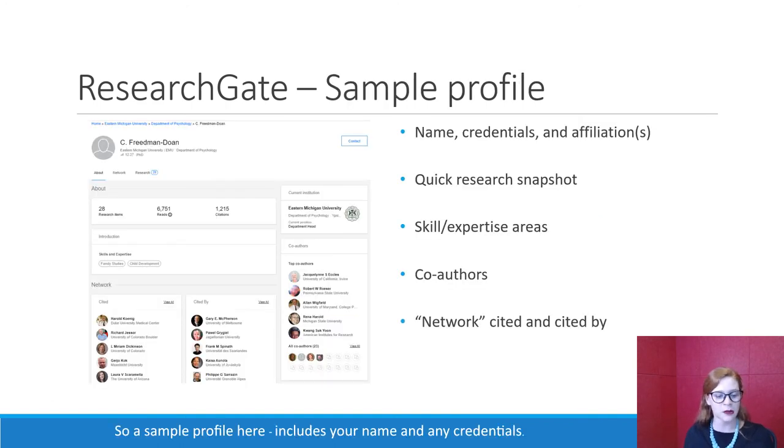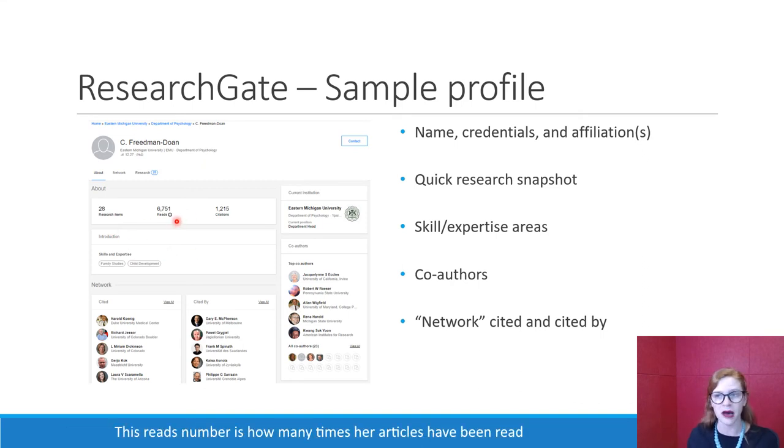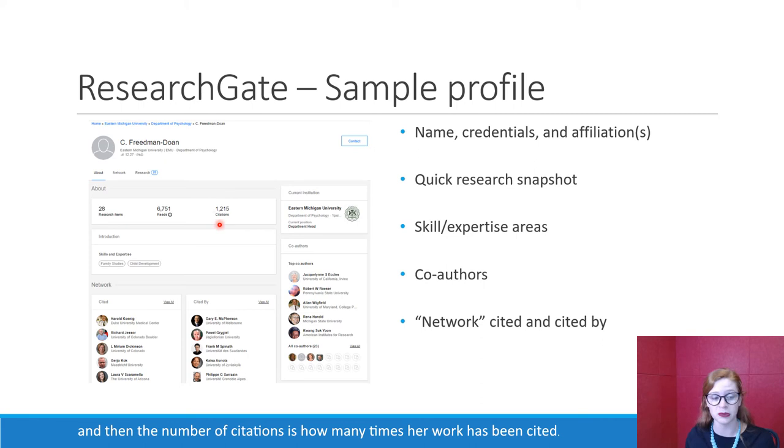A sample profile includes your name and any credentials — for example, C. Friedman Doan, PhD — and any affiliations. C. Friedman Doan works at Eastern Michigan University, also known as EMU, and she is in the Department of Psychology. It gives you a really quick research snapshot, telling you this person has 28 research items, which could be publications or places where they're cited. The reads number shows how many times her articles have been read, and the citation number shows how many times her work has been cited.